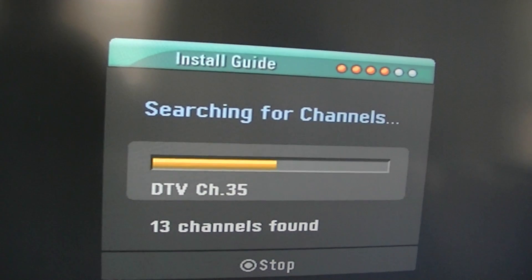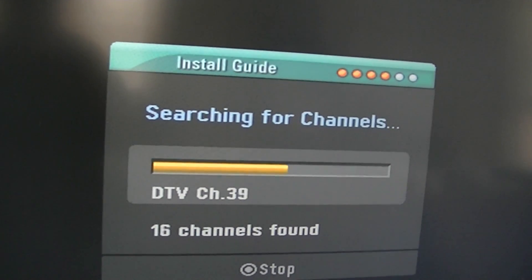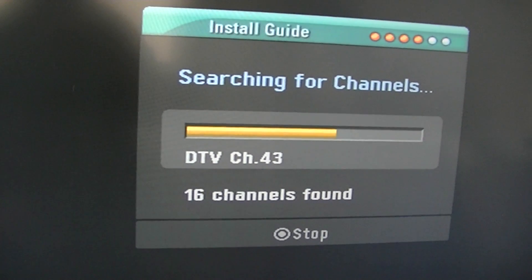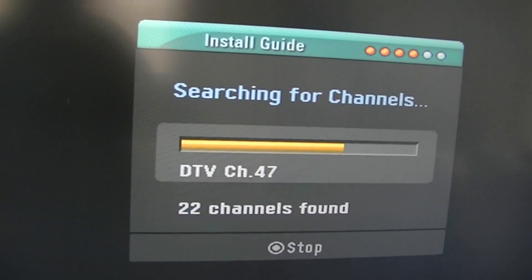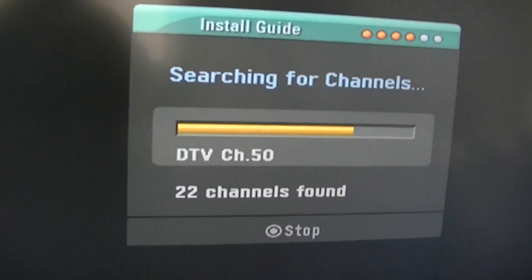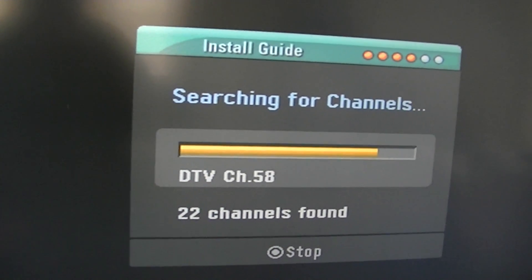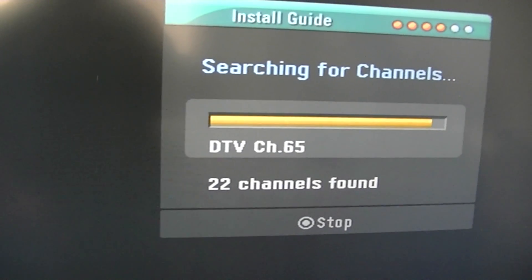Somewhere in the vicinity of maybe 20 channels depending on which direction the antenna is going. I have it almost due west — up to 16. Then 22 total, and channel 48 was actually from Poughkeepsie, about 90 miles away, like I was telling you in the last part. Most of my stuff's from Albany, but 22 channels is not bad for being in a mountainous area.